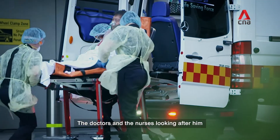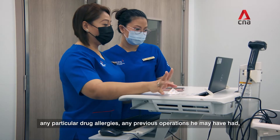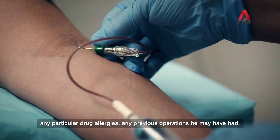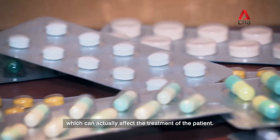The doctors and the nurses looking after him would be able to access his past medical history, any particular drug allergies, any previous operations he may have had, as well as any medications he may be on, which can actually affect the treatment of the patient.